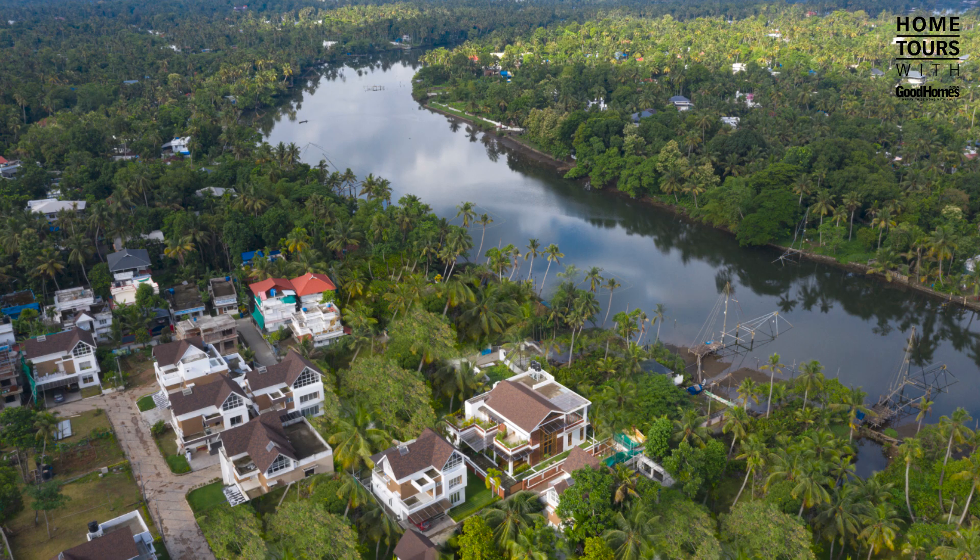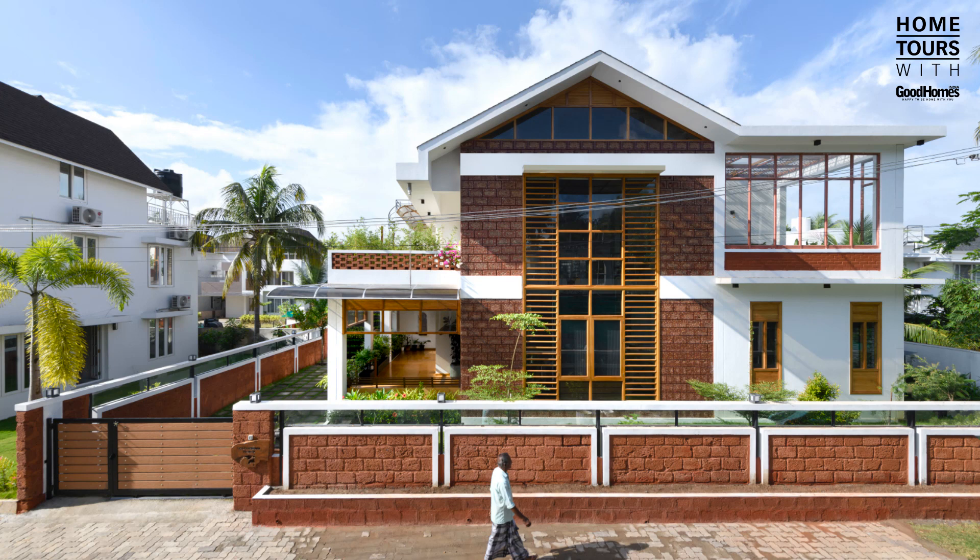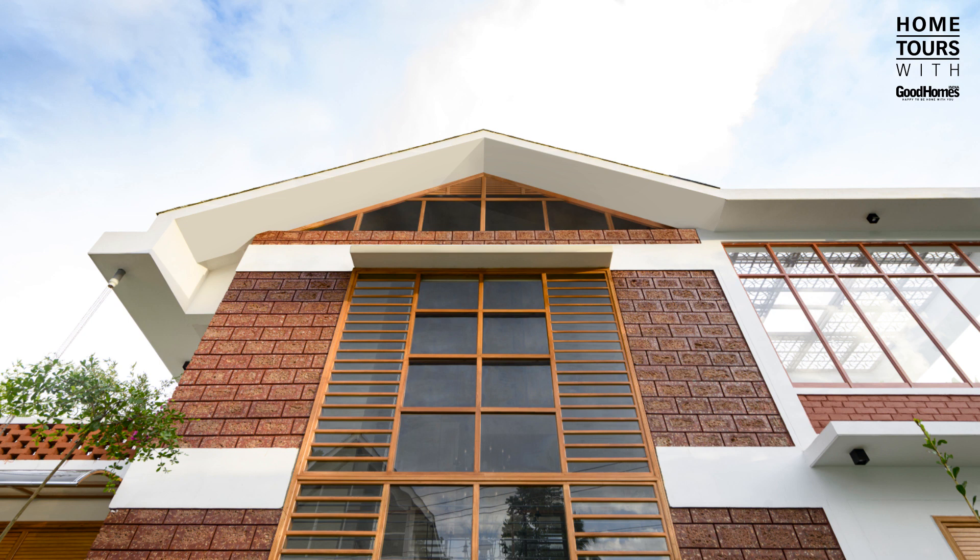Nested within the sparkling backwaters of Kerala and the breezy palm trees lies a dwelling where time stands still. Keeping in mind the tropical climate and local architecture, Studio Tab started working on zoning spaces so as to optimize thermal comfort.